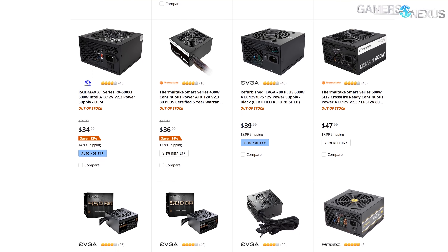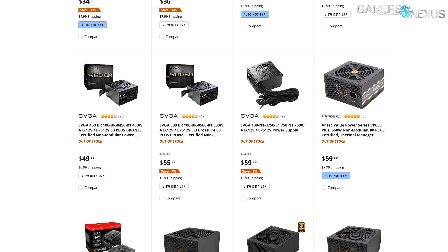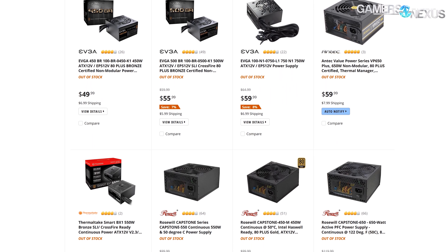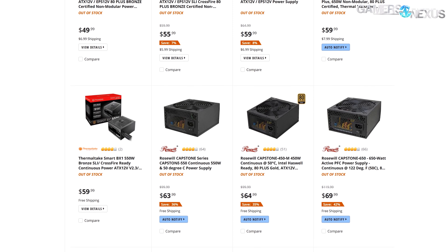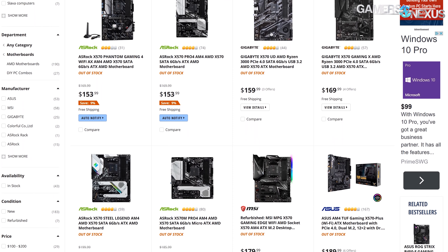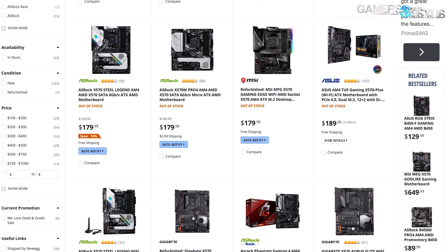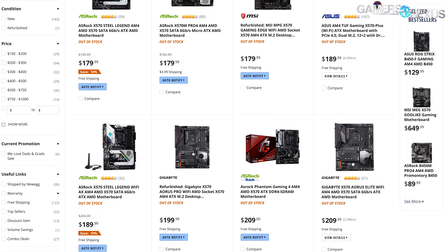Power supplies are basically completely unavailable on retailers right now, at least most of them are. We've had a lot of viewers asking us to investigate where the power supplies have gone and when we can expect to see them coming back to wide-scale retail availability. In the process, we've also learned that video cards and motherboards are becoming rarer to find. The easy answer is obviously COVID, but there's a whole lot more nuance to it.